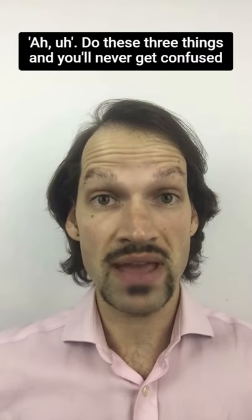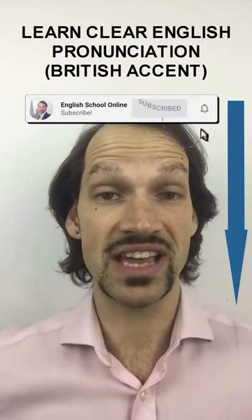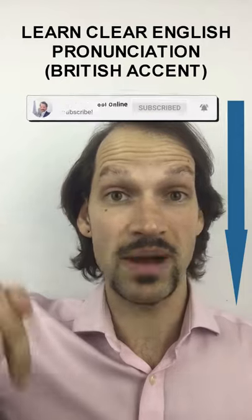Do these three things and you'll never get confused again between the vowels in 'cat' and 'cut'. If you want clear and confident English pronunciation, then hit the subscribe button now.